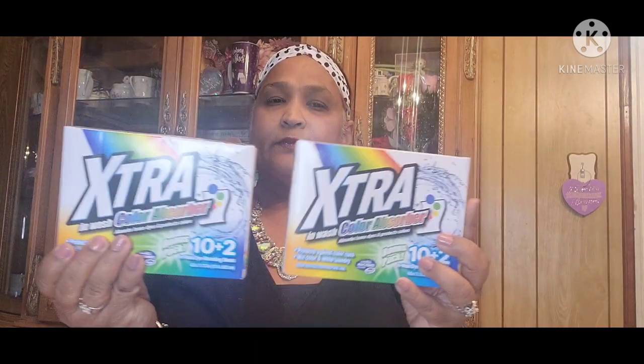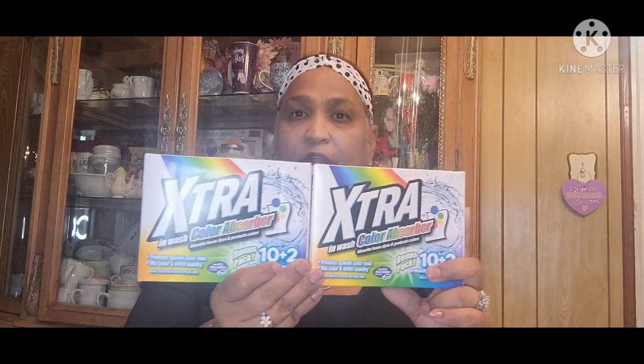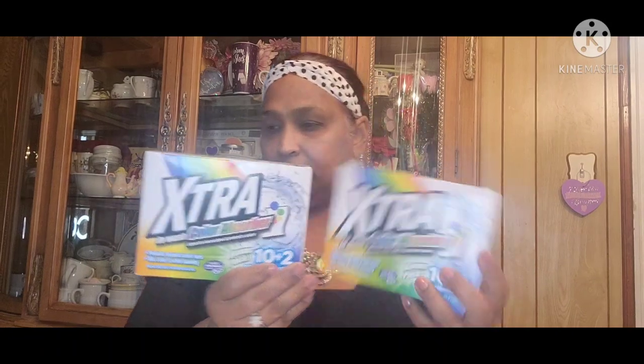I also picked up two of these color absorbers. They absorb loose dyes and protect colors, protect against color runs, for mixed color and white laundry, for all machines including HE. These are the bonus pack with 10 plus two extra. I like them because they both work the same.